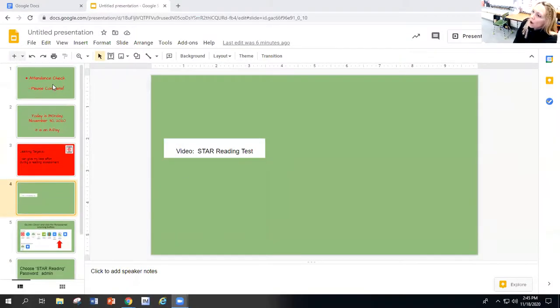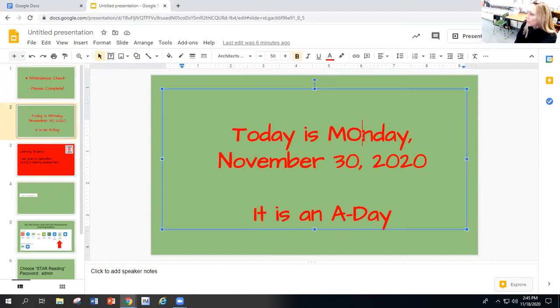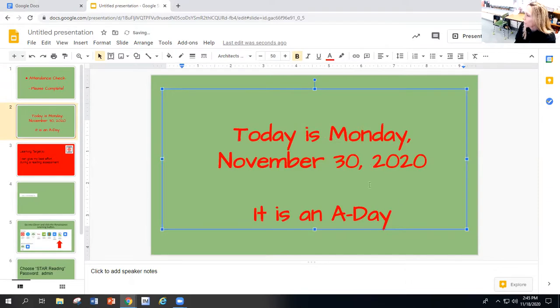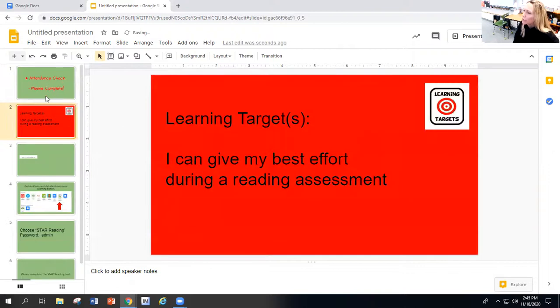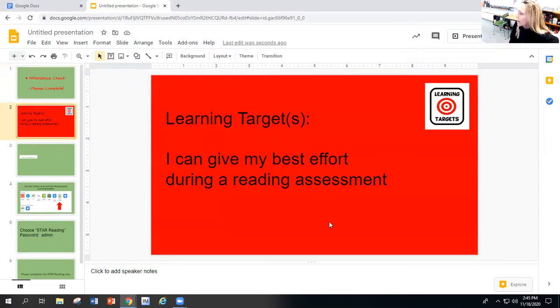If you're watching this video, you have the STAR reading test to complete. Attendance check — make sure you always do that first if it's scheduled for the day. This slide shows Monday, November 30th, but that date will change, so whatever day it actually is — I'll probably just take this slide out.